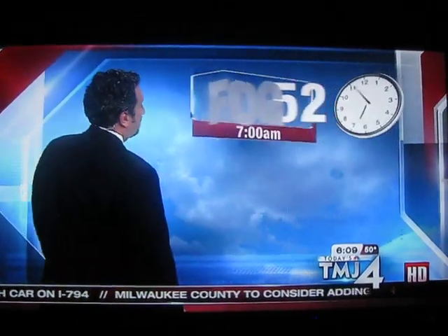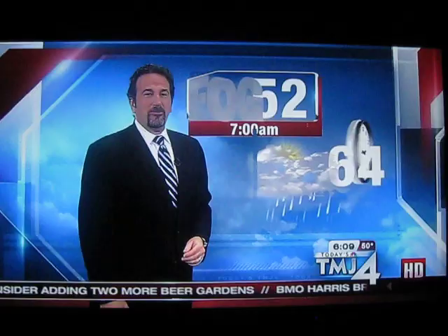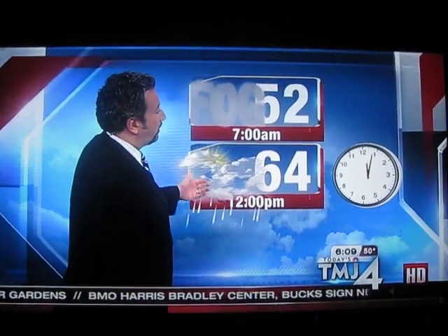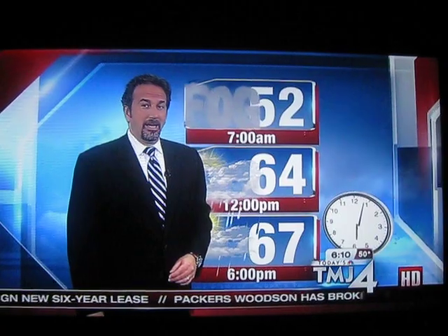Dense fog out there and an advisory for most of us through 9 a.m. and 7 a.m. Reduced visibility, about 52 degrees as we take you around the clock so you can plan your day weather-wise. Look for scattered showers and thunderstorms developing mid-morning through the early afternoon. 64 warm degrees by noon. We'll be up to 67 by 6 this evening. Could get some breaks in the clouds at times as well.